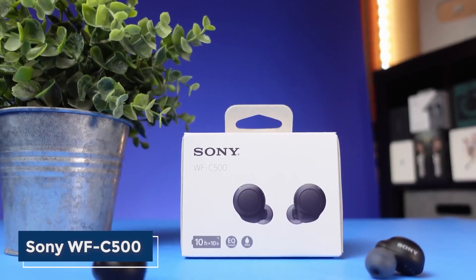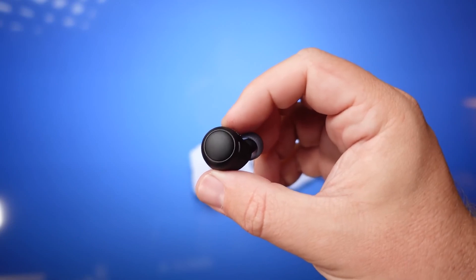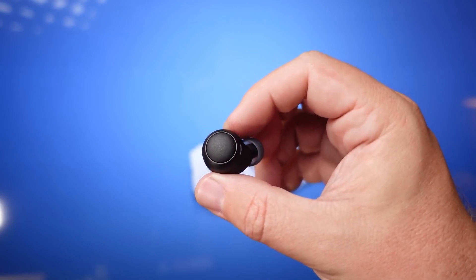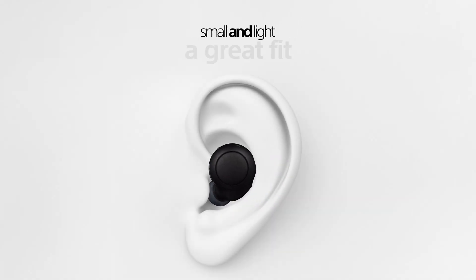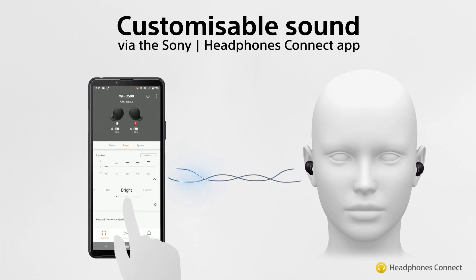The Sony WF-C500 Wireless Noise-Canceling Earbuds are a great option for those looking for a more premium noise-canceling experience. They offer excellent noise-canceling performance and good sound quality for around $100.